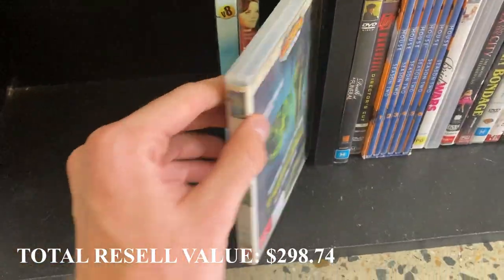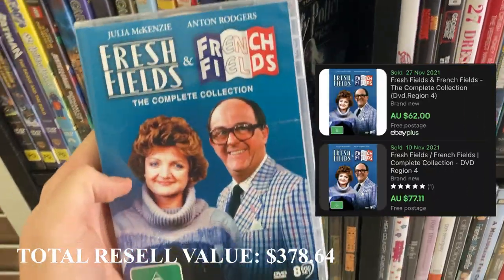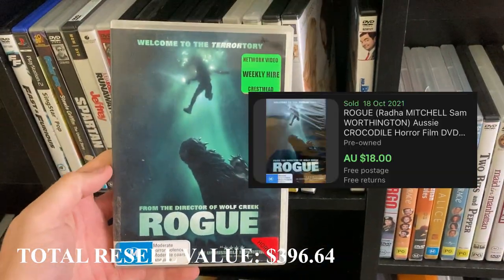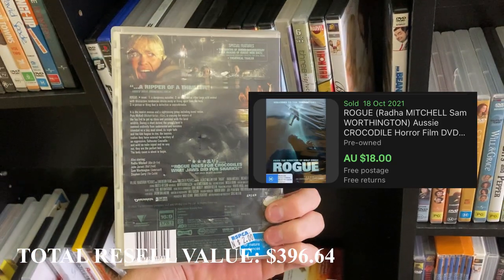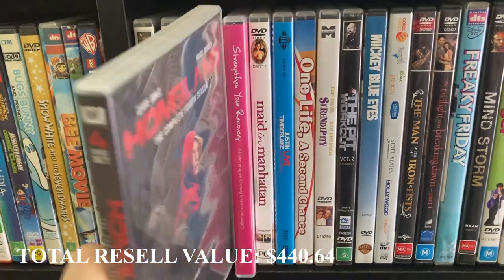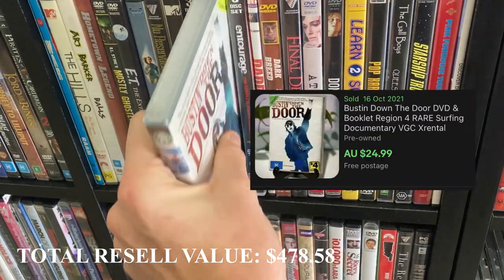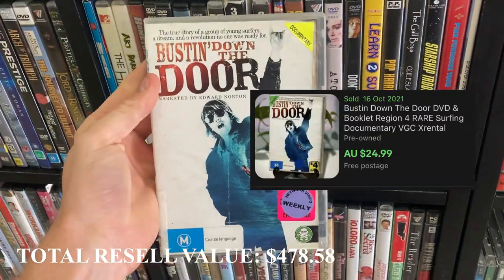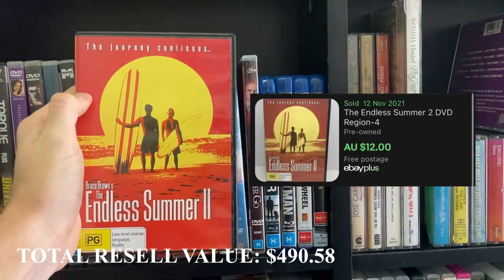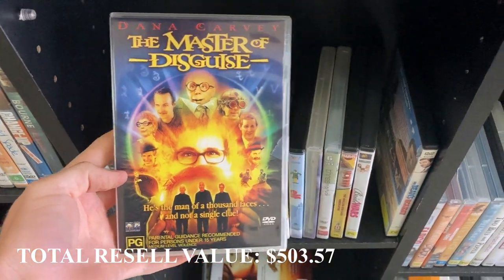Some genres I look for if I'm not doing a full scan: if you just wanted to get into DVDs but didn't have time to scan every single one, horror DVDs just seem to comp up well. That rogue crocodile movie sold for $18. TV shows do really well too — the fourth season of Homeland going for $12.95. Anything that says multiple discs on the front cover — two discs or three discs — generally comps up pretty well on eBay.